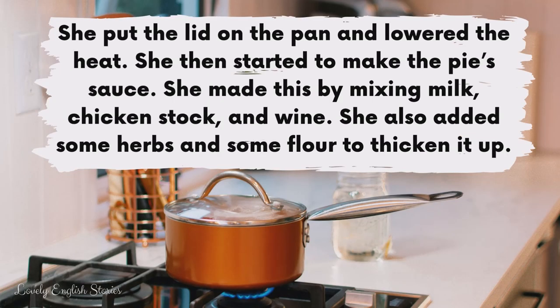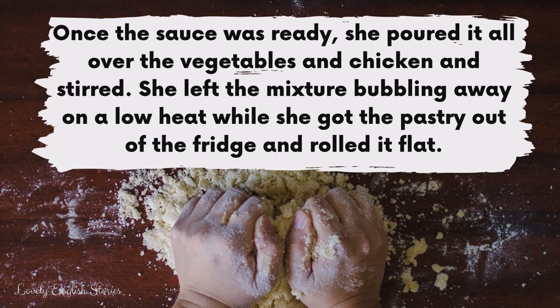She put the lid on the pan and lowered the heat. She then started to make the pie's sauce. She made this by mixing milk, chicken stock and wine. She also added some herbs and some flour to thicken it up. Once the sauce was ready she poured it all over the vegetables and chicken and stirred.